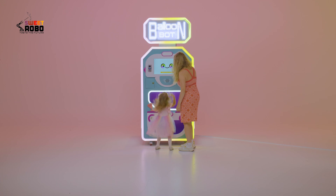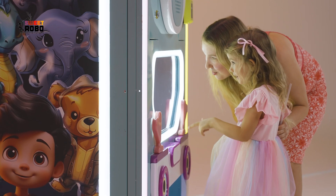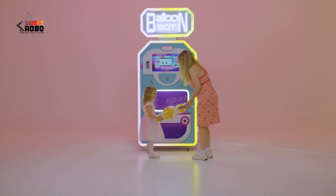With the Balloon Bot, everyone can experience the joy and wonder of magic, creating unforgettable moments of happiness.